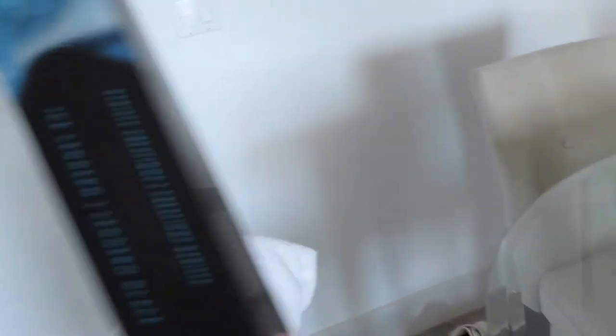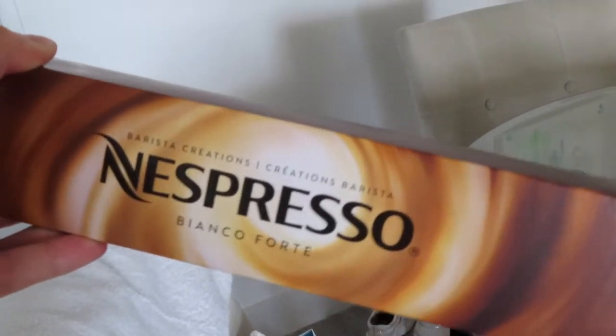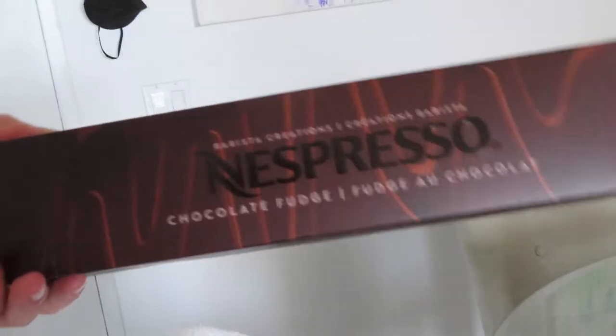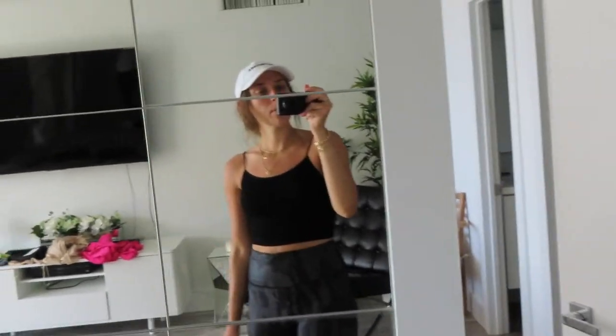For the Nespresso we got an Iced Leggero which is the iced espresso one, then one called Bianco Forte, and then a fun Chocolate Fudge one. That's everything we got today. I went into Urban but there was literally nothing cute, and I am a literal mess right now with my hair and I'm so red because it is so hot out.